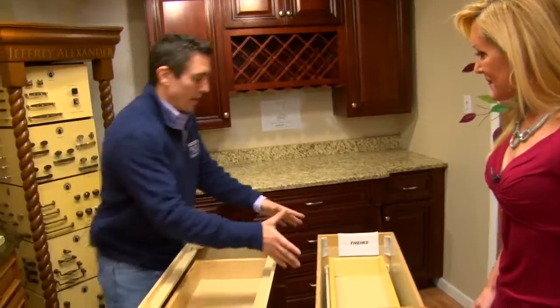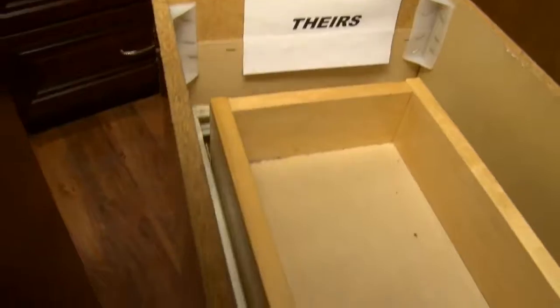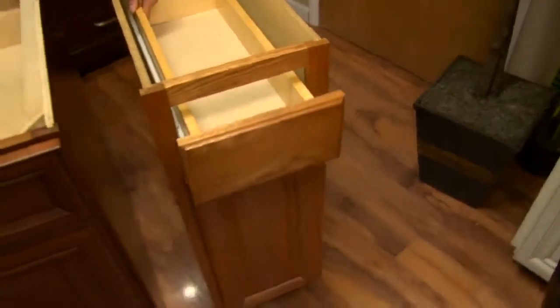Well, all of our cabinets — this would be like an entry-level cabinet from one of the big box stores, and I like to show people this because they're typically particle boards, stapled, glued, kind of cheap glides.